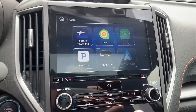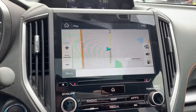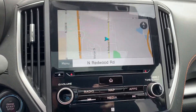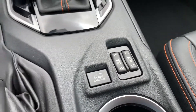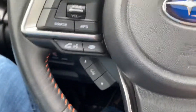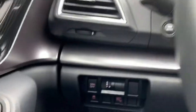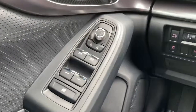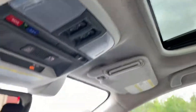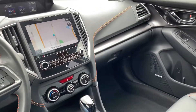It has Apple CarPlay, Android Auto, navigation, backup camera, heated seats, lane assist, adaptive cruise — about 2,800 miles on it — blind spot monitors, crash prevention, sunroof, Harman Kardon stereo. Check out all my inventory at tjchapmanauto.com.